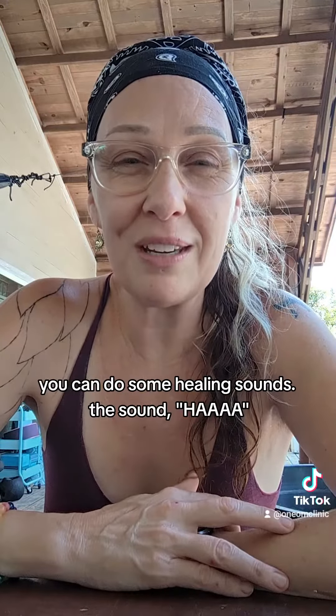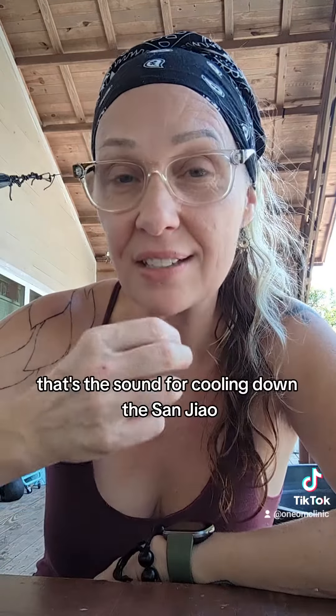And if you really want to add another layer to the cooling off, you can do some healing sounds. The sound you would know from the lion's breath in yoga — that one is cooling at the heart, and that's the sound for cooling down the san jiao.